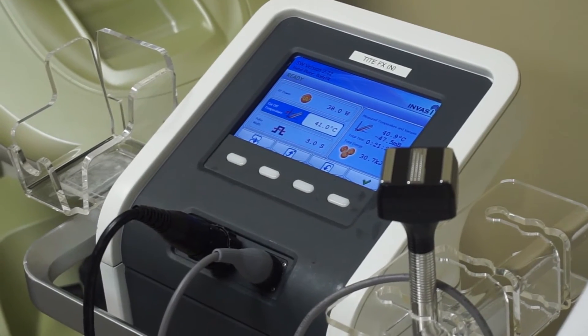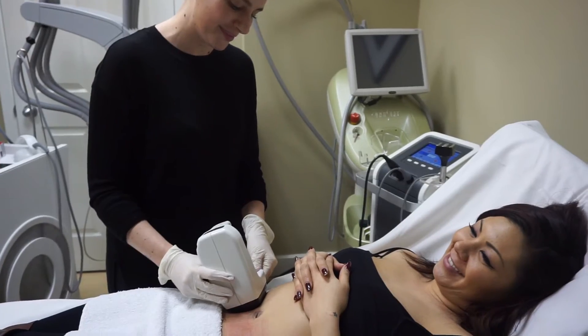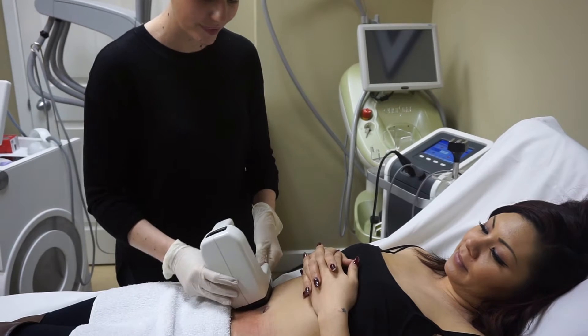Patients would choose this option over other technologies because there's no downtime and minimal discomfort. Patients can come in on their lunch break, have a quick treatment, and go back to work, resuming all regular activities. CoolSculpting and Sculpture don't offer skin tightening, so Body Effects is another option where we're permanently destroying the fat cell as well as tightening the skin. It's also a great treatment to do after CoolSculpt or Sculpture for someone who's lost a lot of bulk fat and wants to tighten the skin.